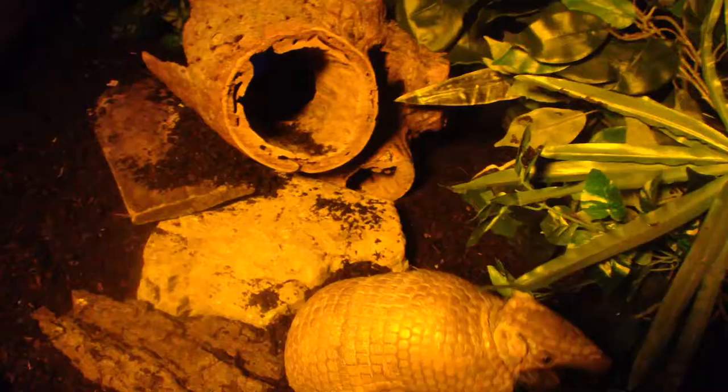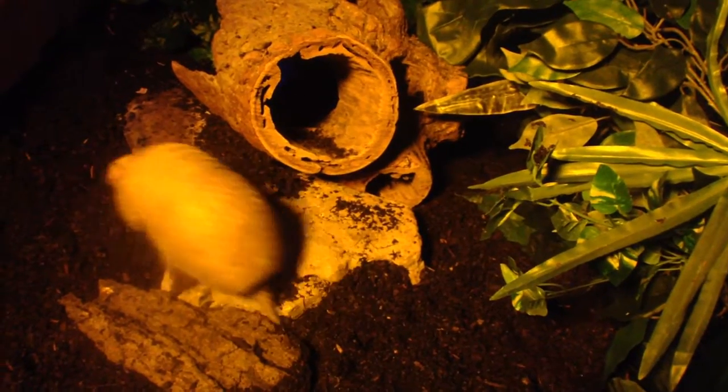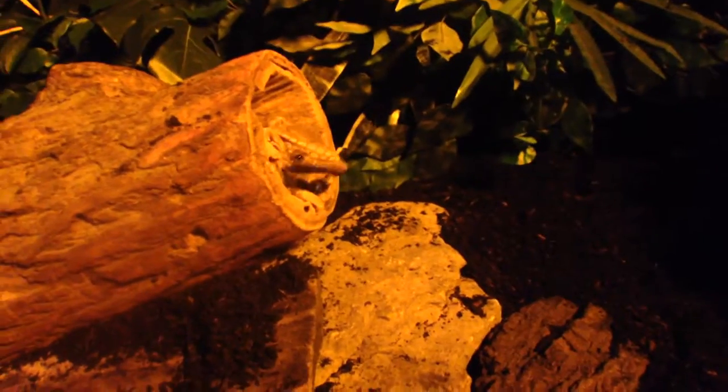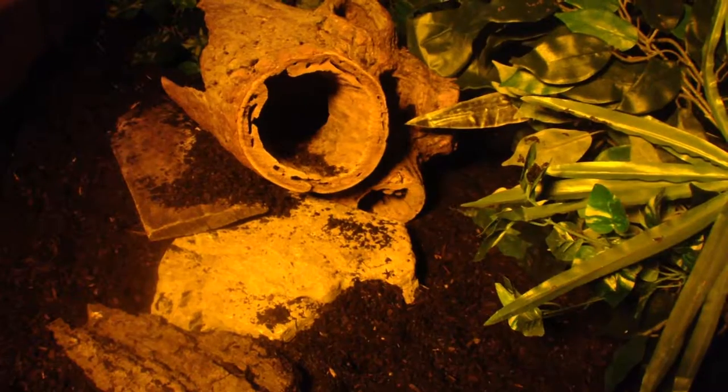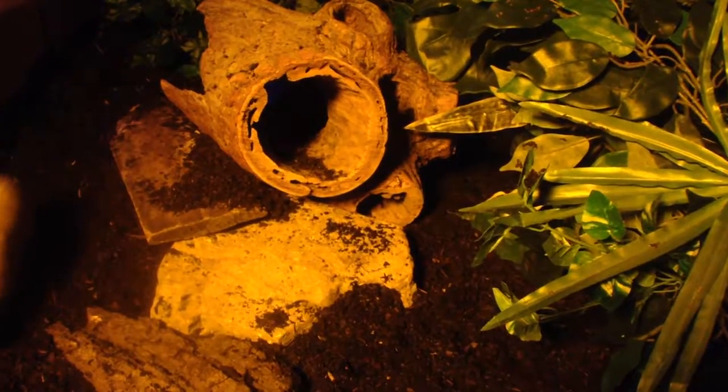The armadillos are being threatened by habitat loss and human consumption. They are easy prey for human hunters. Because of the threats in the wild, our armadillo Tank is part of a Species Survival Plan, or SSP. This is for specific animals whose population is cooperatively managed and whose species are typically threatened or endangered.